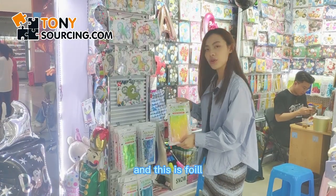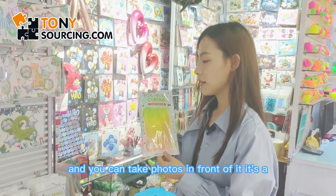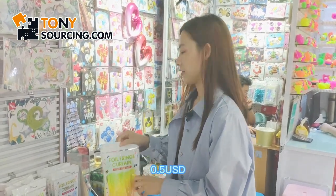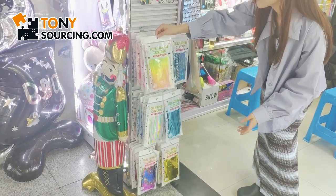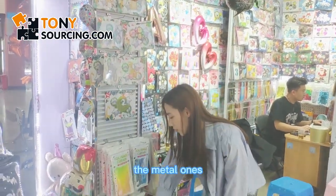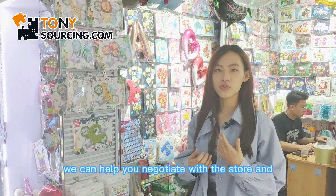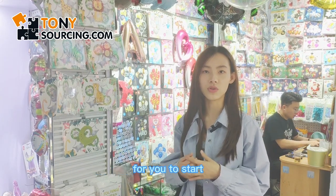And this is a foil curtain. It's also a photo prop and you can take photos in front of it. It's a nice decoration and can liven up your party. 600 pieces in one carton and it's around 0.5 dollars. It has many colors and many different types — you can choose the shiny ones or the metallic ones. If you're just starting your business and want to start with a small quantity, we can help you negotiate with the store and find the best solution.